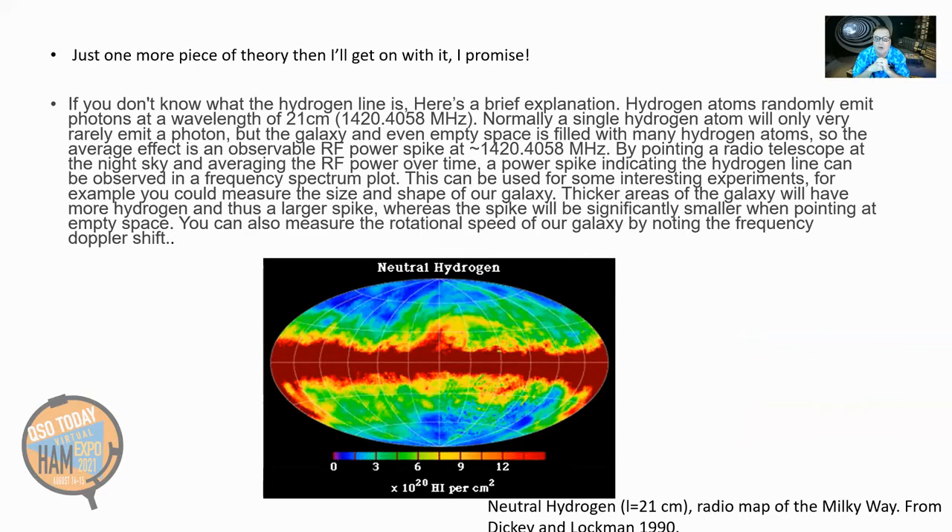The spike will be significantly smaller when pointing at empty space. You can also measure the rotational speed of our galaxy by noting the frequency Doppler shift. This little project that I'm advocating here, which I built and am using, will show Doppler shift clearly — and you're going to see it right now. I got this picture from Google, credit to Dickey and Lachman 1990. This is a neutral hydrogen radio map of the Milky Way.